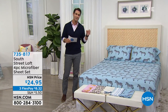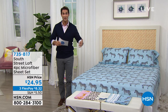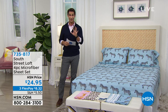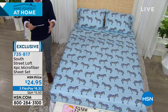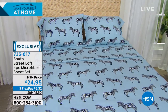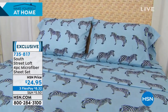Right now let's talk about refreshing an entire room immediately. This is from South Street Loft, exclusive here to HSN — synonymous with quality, on-trend design, and being budget friendly. This is the four-piece microfiber sheet set. If you were ever at a nice hotel and thought 'these sheets are amazing,' it was probably microfiber. This is their safari collection — flat sheet, fitted sheet, and two pillowcases, lightweight for year-round use.